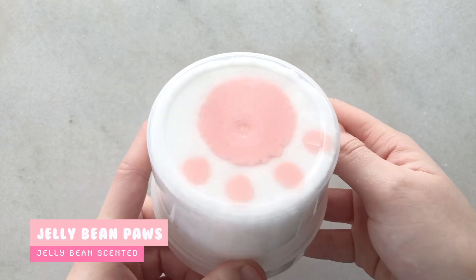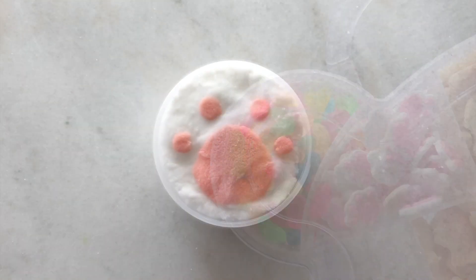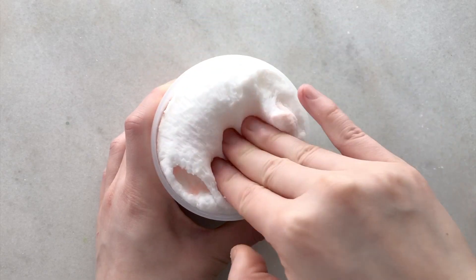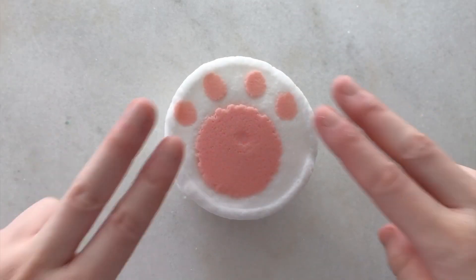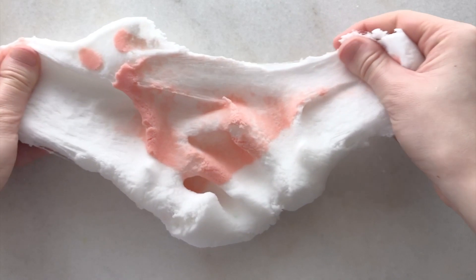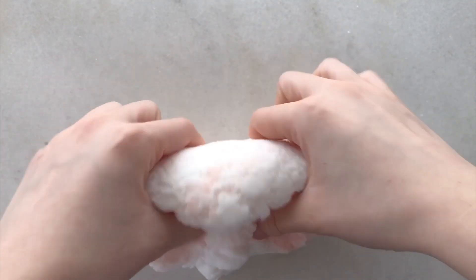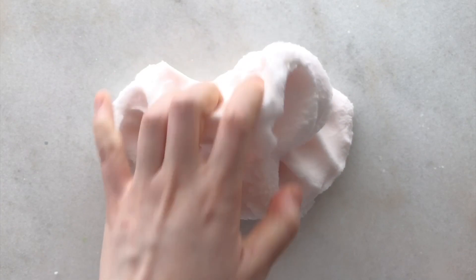Lastly, we have my best seller Jelly Bean Paws. This one is a white cloud slime with two pink paw print designs, one on the bottom and one on the top. This restock it will only come with one Jelly Bean charm since I am actually out of paw print charms — I've been expecting a shipment but it is delayed, so it will not come with a paw print charm but it still comes with a paw print design. This is a thick and dense cloud slime that is super fluffy and drizzly. When you mix it up, the slime turns into a nice pale pink, and it smells exactly like jelly beans — kind of like fruity candy.